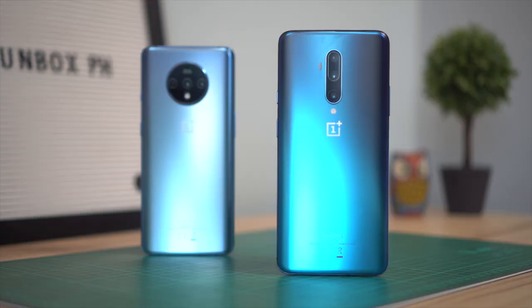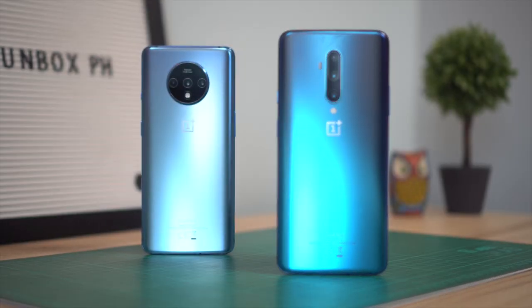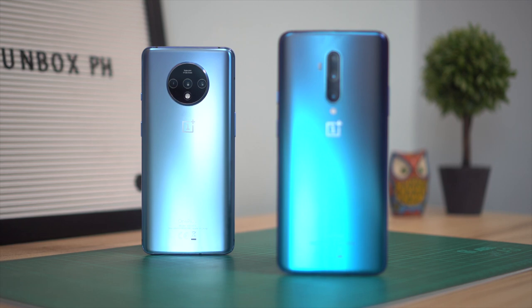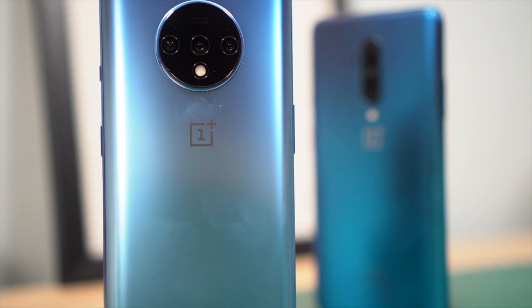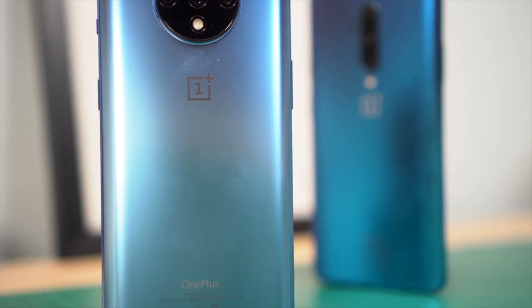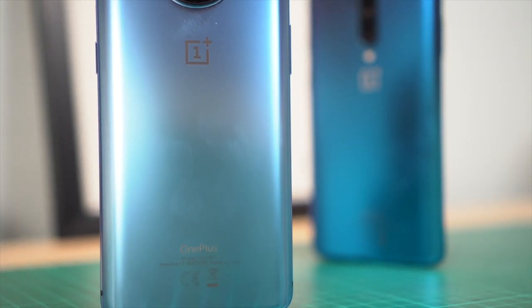So let's talk about the OnePlus 7T and why I'd recommend it over the OnePlus 7T Pro. There are two main reasons why: number one is the price, and number two is that the key specs are almost the same as the 7T Pro. So if you feel like you're going to miss out on power or key features, that's actually not going to happen with this phone.